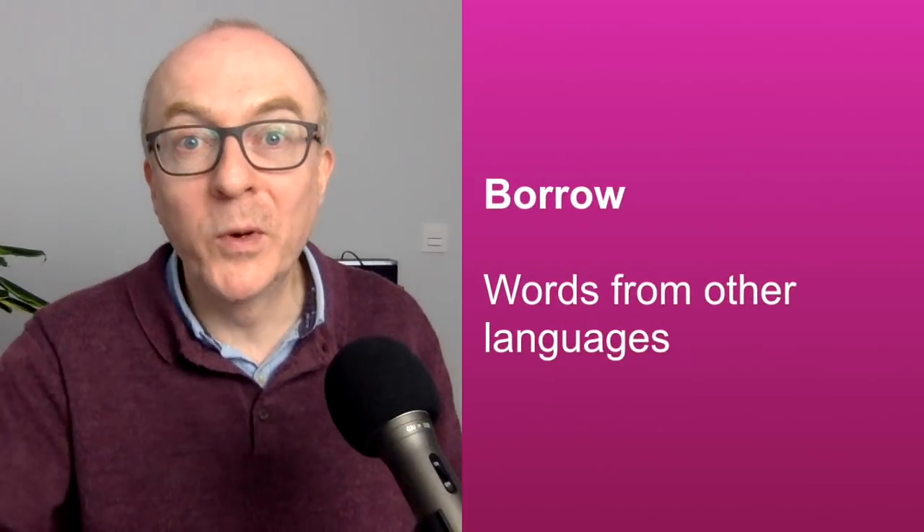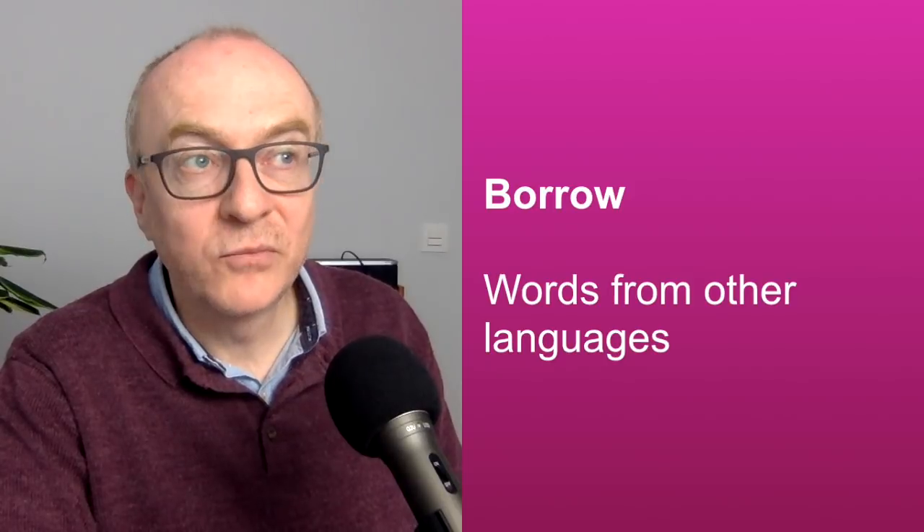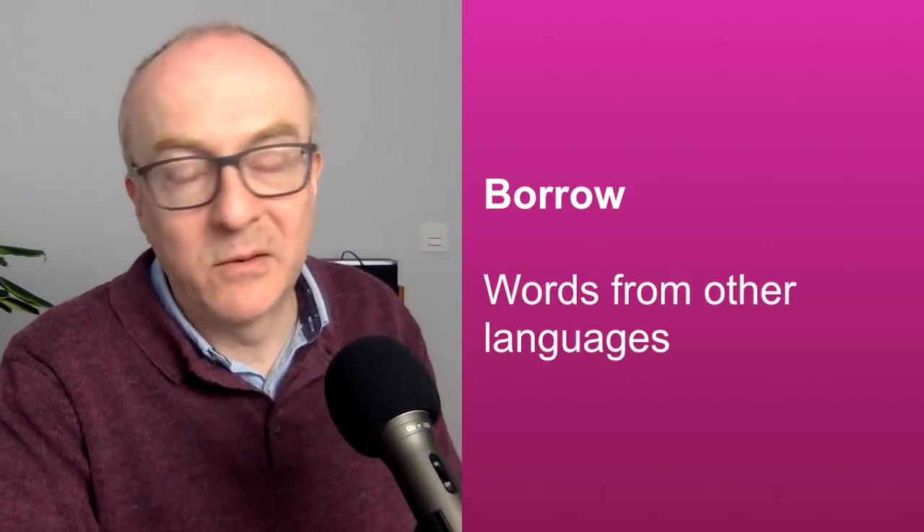Here's an interesting one — we do borrow words. We actually talk about borrowed words from other languages. In English, we borrow words from every language. We borrow words from Italian — 'ciao'. We borrow 'au revoir' from French. We borrow 'siesta' — I'm going to have a siesta — from Spanish. And other languages do it too. In French they say 'le football' — an English word they've borrowed. In Spanish, 'hacer el footing' — they've taken 'foot', made it into a verb meaning to go jogging. And Chinese have borrowed the word 'coffee'. So you can talk about borrowed words from other languages.